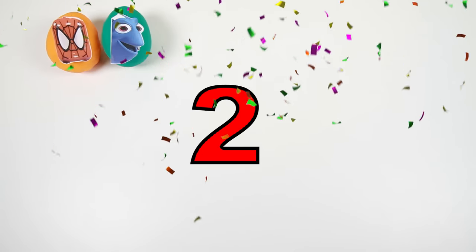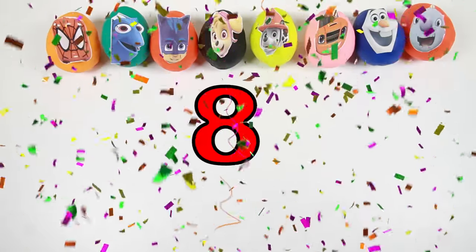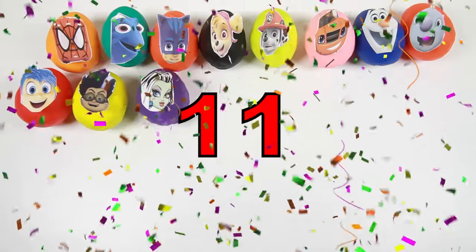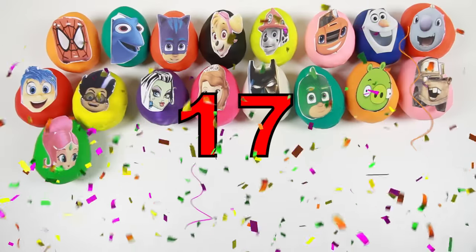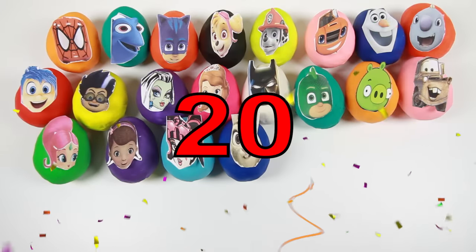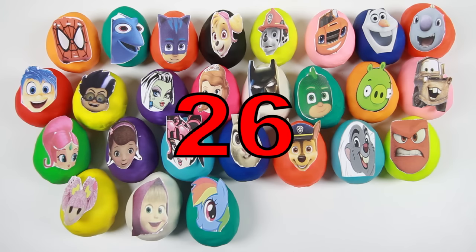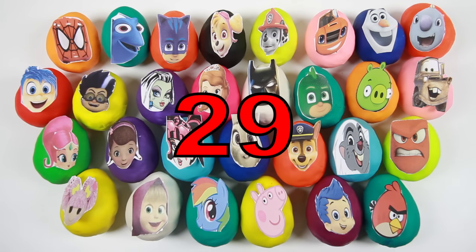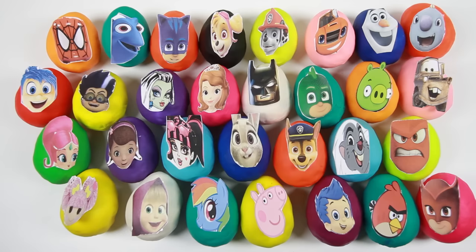So we just opened 30 surprise eggs from all our favorite TV shows! If you had fun watching, give me a big thumbs up! If you want to see more awesome surprise egg videos from PJ Masks and Paw Patrol, subscribe to my channel! Thanks for watching — this is Ellie Sparkles, bye!